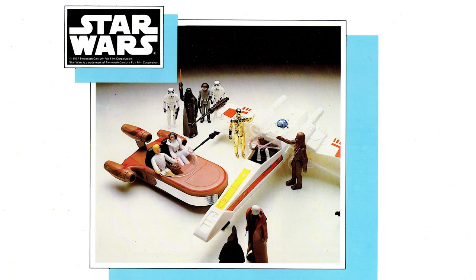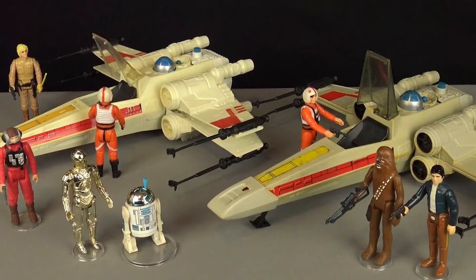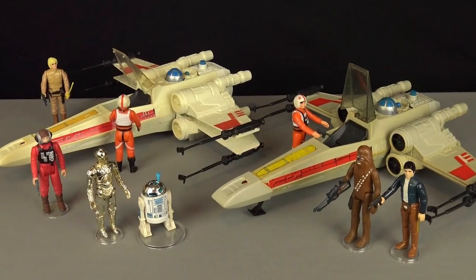Yet the impact of Kenner Star Wars cannot be overstated, and is indicative of a zeitgeist moment in the memories of 70s children all across the world. The nostalgia we all feel for these small pieces of plastic can be rarely matched.